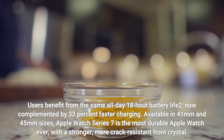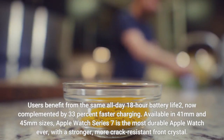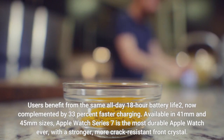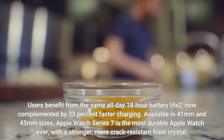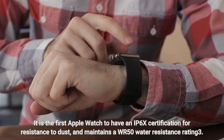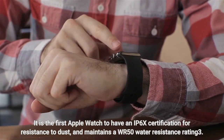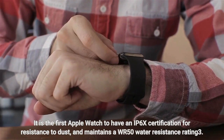Users benefit from the same all-day 18-hour battery life, now complemented by 33% faster charging. Available in 41mm and 45mm sizes, Apple Watch Series 7 is the most durable Apple Watch ever, with a stronger, more crack-resistant front crystal. It is the first Apple Watch to have an IP6X certification for resistance to dust, and maintains a WR50 water resistance rating.